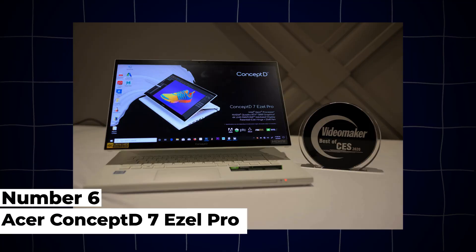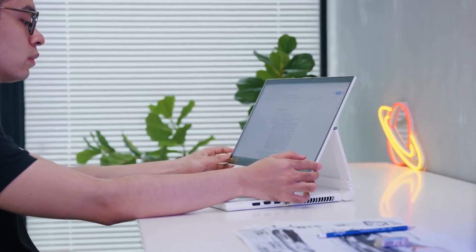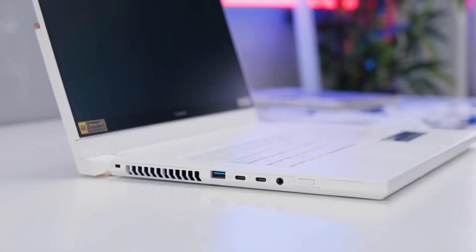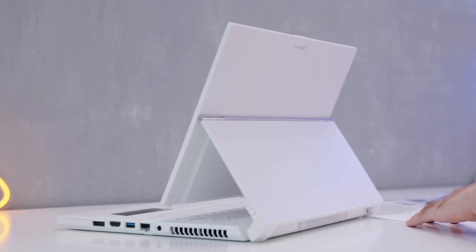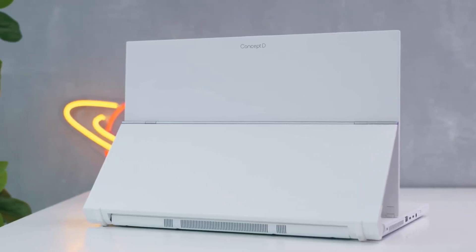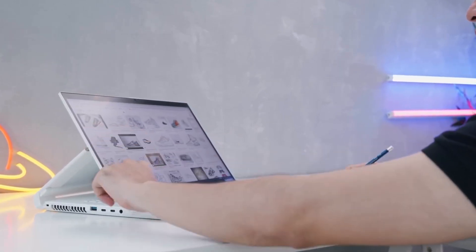6. Acer Concept D 7 Easel Pro. The Acer Concept D 7 Easel Pro is a versatile 2-in-1 laptop designed for creative professionals and engineering students who require flexibility and performance. Powered by Intel's 12th Gen Core i9 processors and NVIDIA GeForce RTX A5000 graphics, this convertible workstation offers powerful performance for CAD, animation, and content creation. It supports up to 64GB of DDR5 RAM and PCIe SSD storage for fast data access and multitasking capabilities.